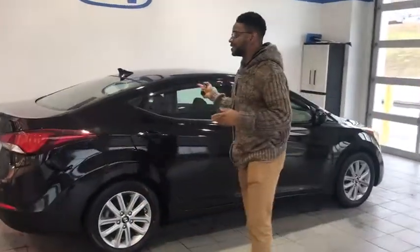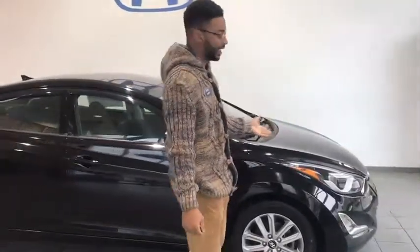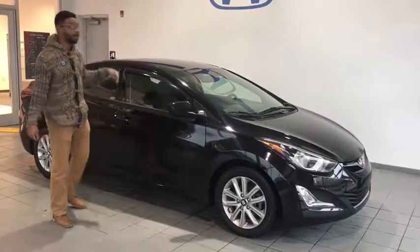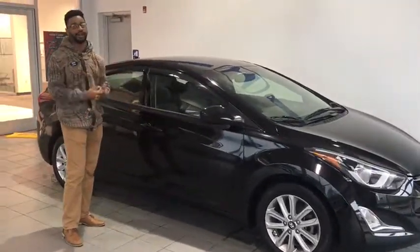Hello you guys, here we have our 2015 Honda Elantra. Coming around to the front, you do have your wrap-around headlights and tail lights. You do have your fog lights, your alloy wheels, your breakaway mirrors — very nice feature. You do have your rain visors, which are included. You do not have to pay extra.